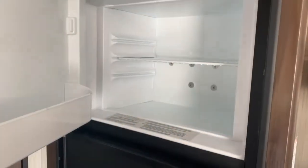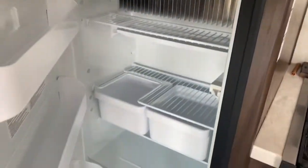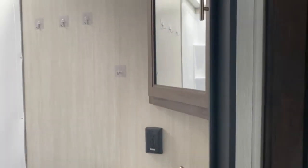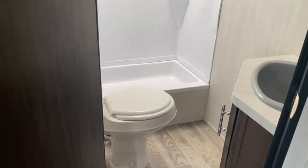At the back of the unit is your bathroom. You do have a corner vanity along with a corner medicine cabinet. There's a nice large shower with a skylight overhead which offers a little more headroom, and of course a toilet.